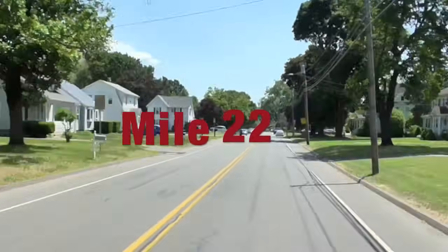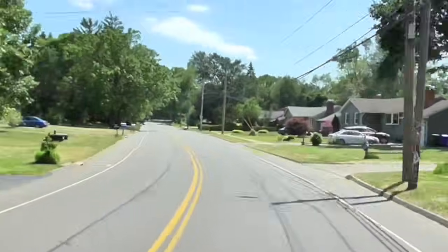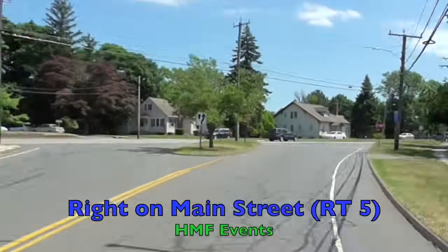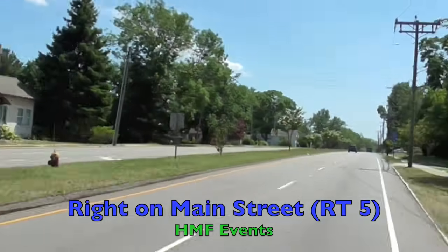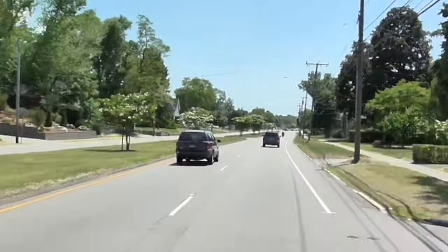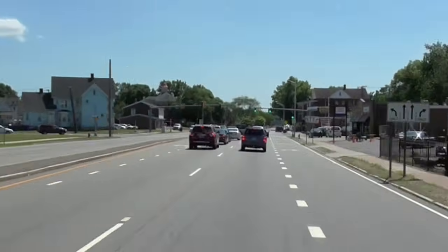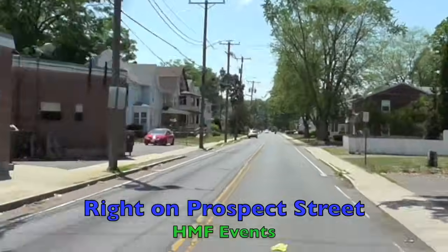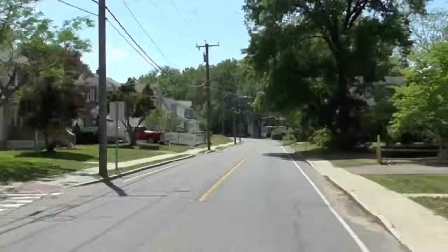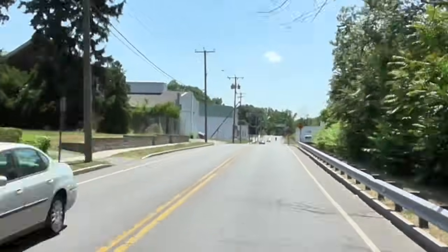As we approach mile 22, stay to the right side of the road as we'll be finally leaving Main Street. We take a right back out onto Route 5, then stay to the right as we'll be taking a right back onto Prospect Street, retracing our steps as we start to head back towards the Founders Bridge. This part of the course just has slightly rolling hills, but it mostly continues to be flat.